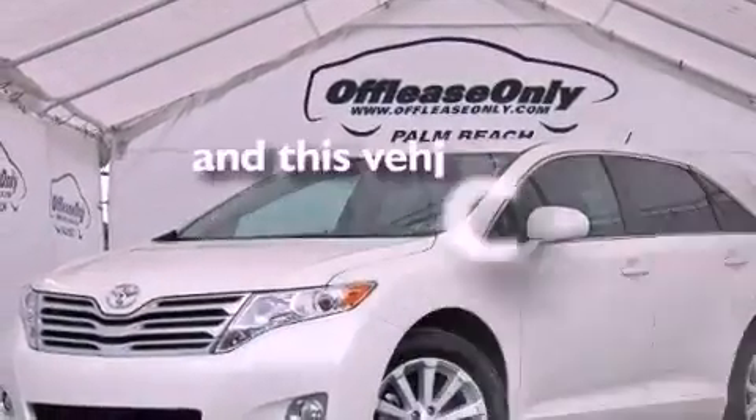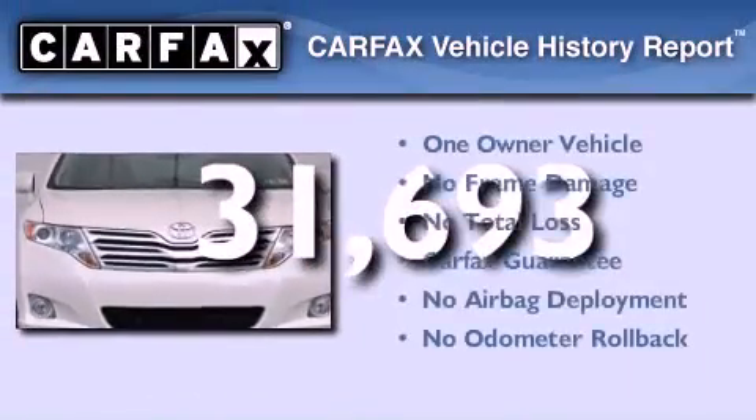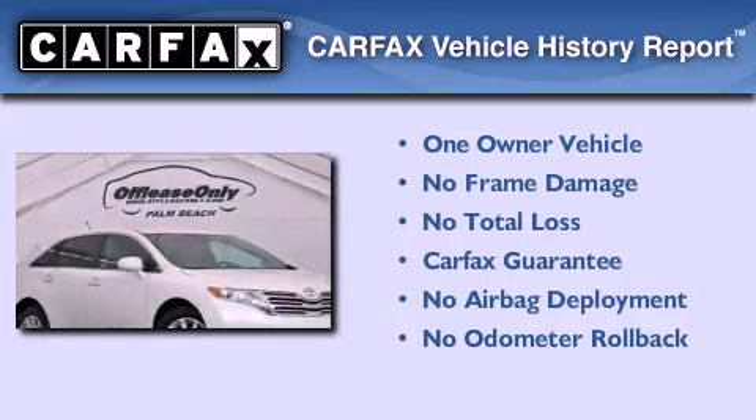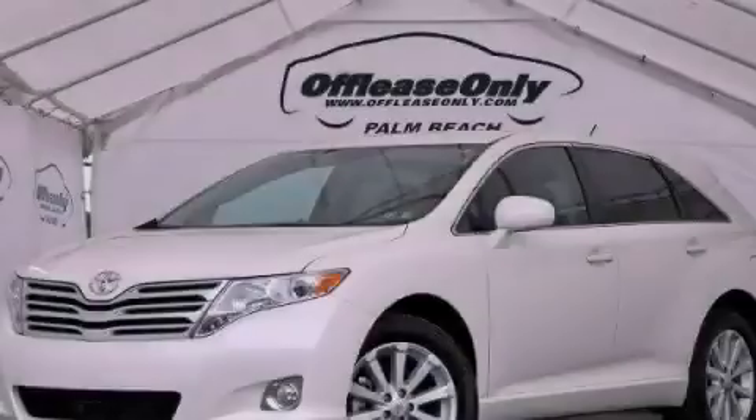This vehicle has less than 32,000 miles. This crossover has also had only one owner, and it qualifies for the Carfax Buy Back Guarantee. Please call today to reserve this vehicle for a test drive.